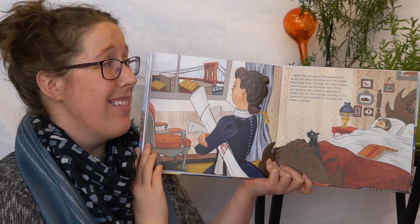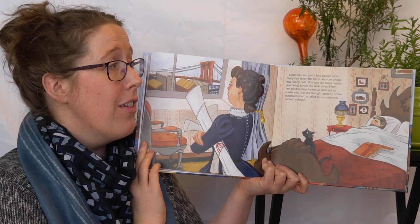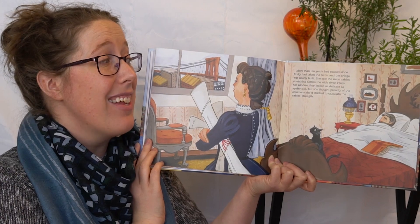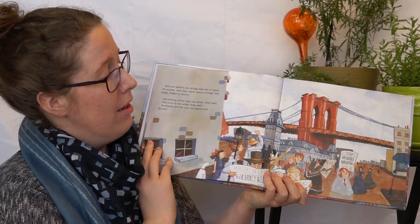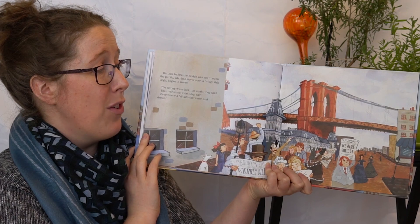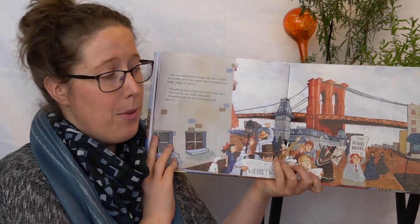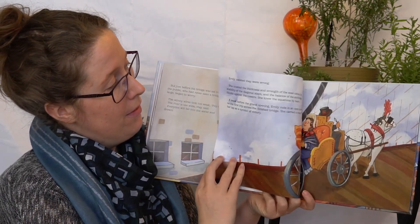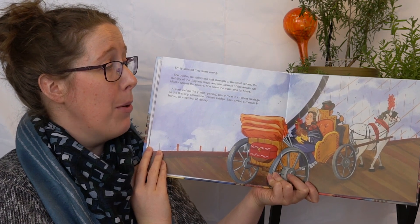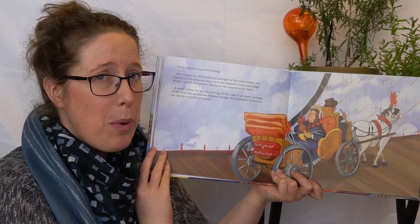More than 10 years had passed since Emily had taken the reins, and the bridge was nearly built. She saw the main cable stretching across the wide river. From her window they looked as delicate as spider silk, but she thought proudly of the equation she'd studied to calculate the cable's strength. But just before the bridge was set to open, the public, who'd never seen a bridge this large, began to worry. The skinny wires looked too weak, they said. The river's too wide. Everyone will fall into the water and drown. Emily insisted they were wrong. She trusted the thickness and strength of the steel cables, the stability of the diagonal stays, and the balance of the anchorage blocks against the towers. She knew the equations by heart.